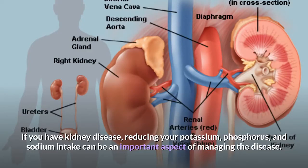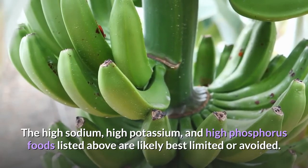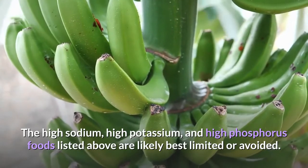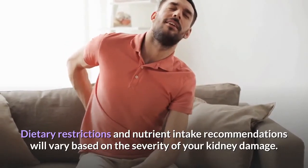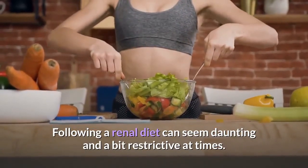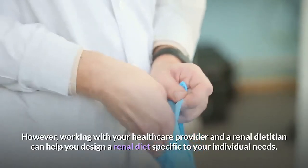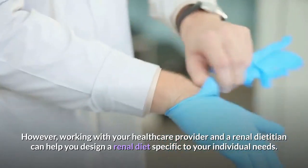If you have kidney disease, reducing your potassium, phosphorus, and sodium intake can be an important aspect of managing the disease. The high sodium, high potassium, and high phosphorus foods listed above are likely best limited or avoided. Dietary restrictions and nutrient intake recommendations will vary based on the severity of your kidney damage. Following a renal diet can seem daunting and a bit restrictive at times. However, working with your healthcare provider and a renal dietitian can help you design a renal diet specific to your individual needs.